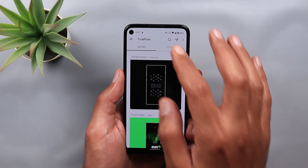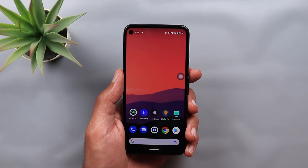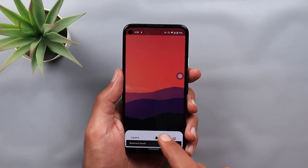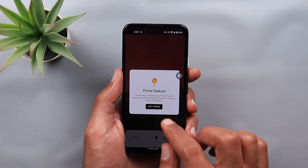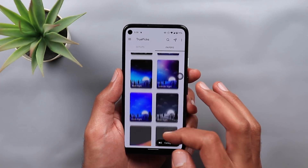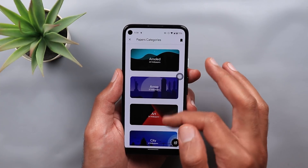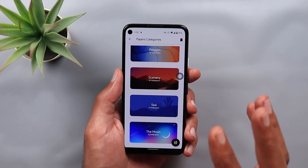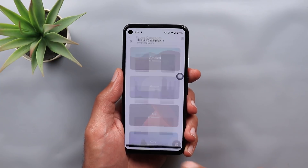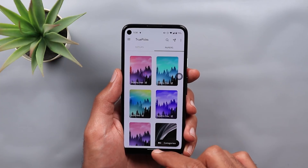Under the Papers tab you will get a really nice collection of wallpapers with a very simple and clean design. I'm currently using the wallpaper called Layers on my Pixel 4a and it looks great — I really like the colors and the design. When you open any wallpaper you can bookmark it, set it directly, or download the image, though downloading requires the Prime version which costs $1.49 in the Play Store. Some wallpapers are exclusive only to Prime users. You can also jump to Categories, where wallpapers are organized by type, and access your bookmarked wallpapers from the icon at the top right corner. That's pretty much it for True Picks.